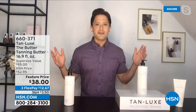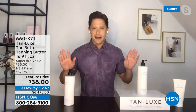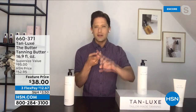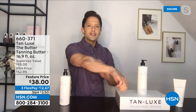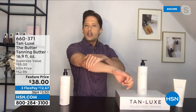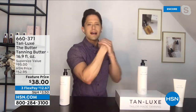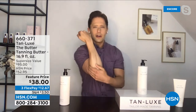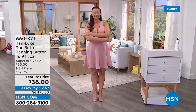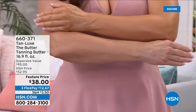We know about self-tanners of the past — streaky, smelly, staining your clothes, your sheets, making you look like an Oompa Loompa. Not Tan Lux. We created our own proprietary molecule called Triple Tan Technology that starts with organically sourced DHA — no synthetic dyes or bronzers to clog your pores, stain your clothes, or stain your sheets. It goes on clear and feels just like a premium wonderful body butter loaded with shea butter and almond oil.